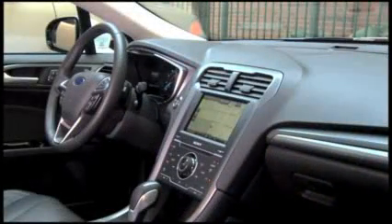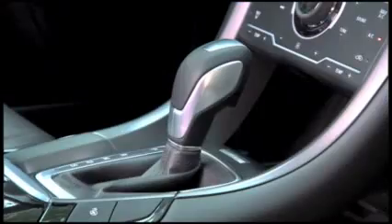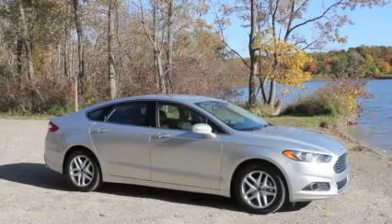The interior is a success too — very streamlined, very sophisticated. It's also missing a lot of buttons and knobs you might have seen in other Ford interiors. We'll get back to that later.